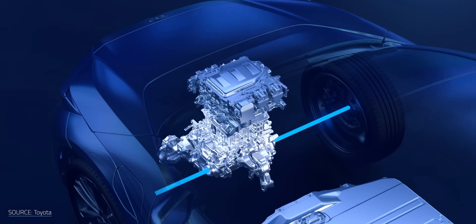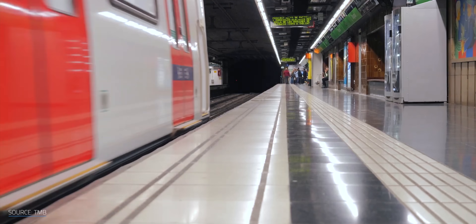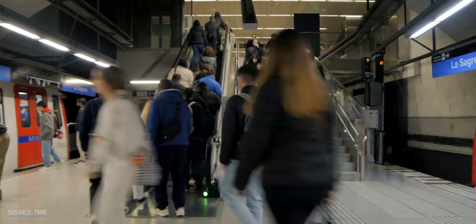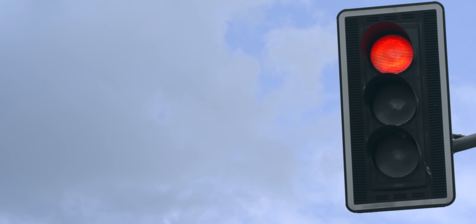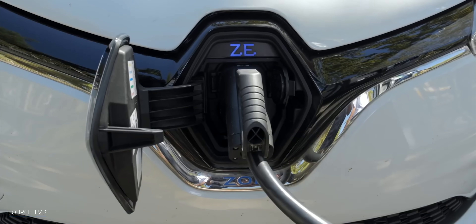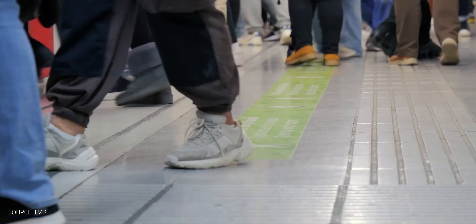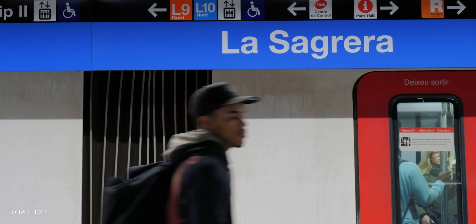They've taken the regenerative braking that you might know from your EV and cranked it up to city scale. Now their metro isn't just moving passengers — it's powering escalators, traffic lights, even EVs. It's a sneak peek into a future where energy isn't only harvested from solar panels or massive power plants, but reclaimed from the overlooked rhythm of urban life. So here's the question: how much energy are we letting slip through the cracks, and what happens when we start catching it?